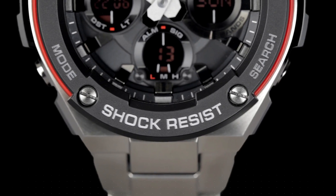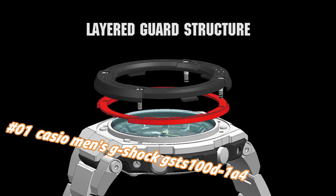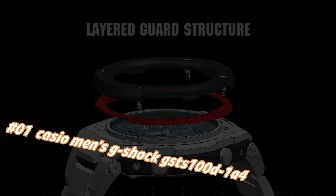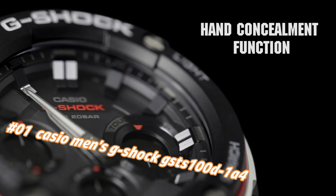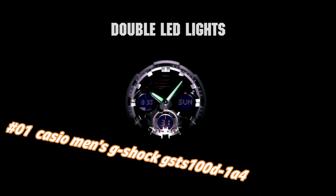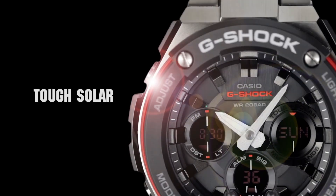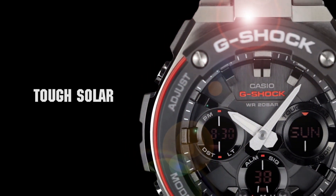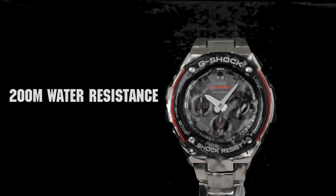Number one: Casio Men's G-Shock GSTS101A4. Nowadays price in US dollars is $420, but this will vary with time. Display type: analog-digital. Case diameter: 5.2cm. Case thickness: 16.1mm. Bandwidth: 21mm. Dial color: black. Item weight: 14.8 ounces. Movement: quartz.